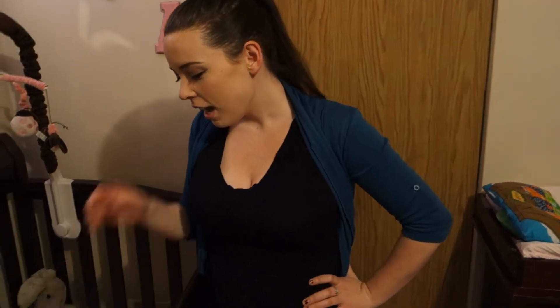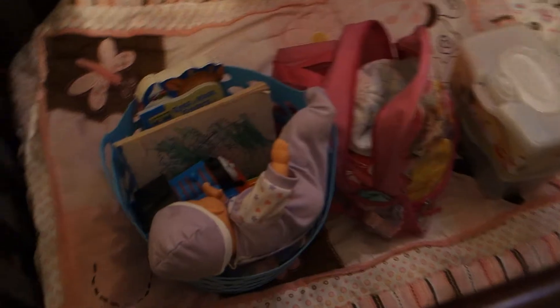Hi everyone! I just wanted to upload a quick video because my boyfriend and I are going on a short trip tomorrow with Ava, and we won't be back till Thursday morning. I've never gone anywhere with Ava on a trip, and I've never taken her on a ferry, so I found a few ideas on Pinterest and wanted to show you guys.